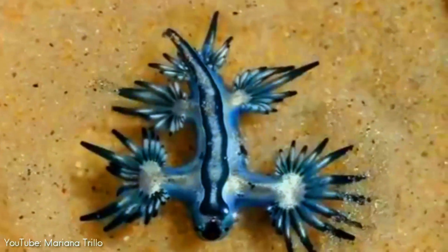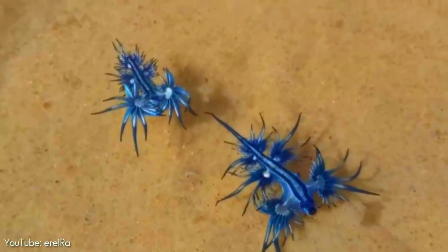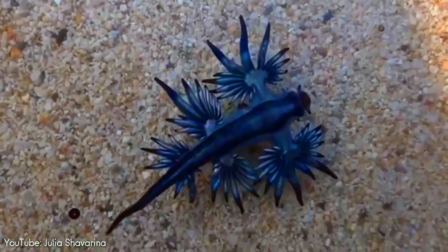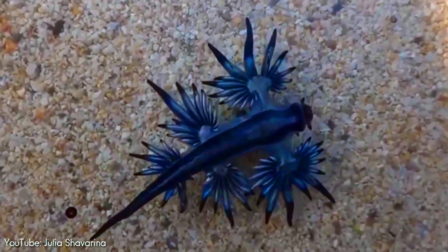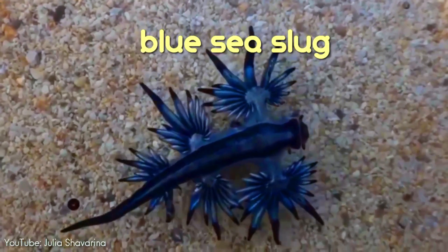This is a Glaucus atlanticus, also known as the blue dragon. This small slug goes by many other names including sea swallow, blue angel, blue glaucus, and blue sea slug.